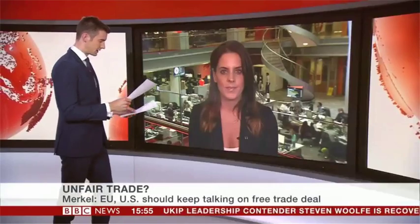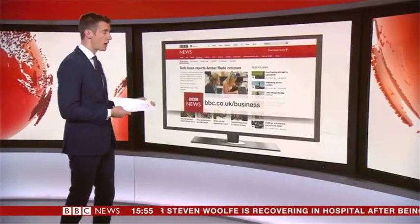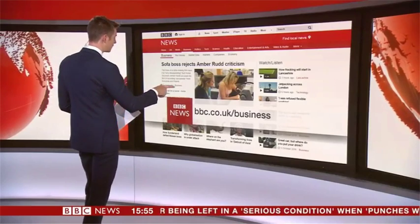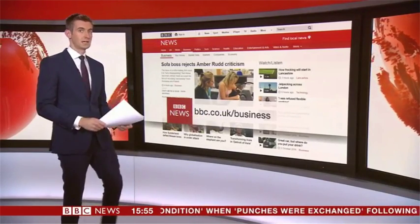Ali, it's really good to talk to you. Ali Renison there, talking us through some of the issues affecting global trade. Remember, there is much more on our website about this — the BBC's special coverage of the impact of globalisation and trade. BBC.co.uk/business is the place to find it — there's a whole load of stories there for you to take a look at.